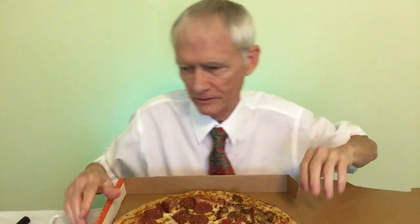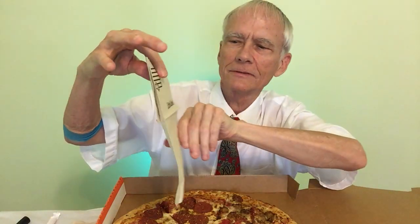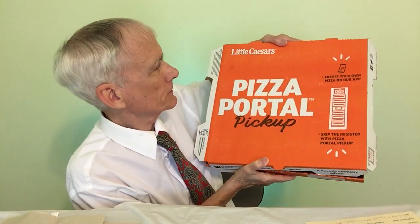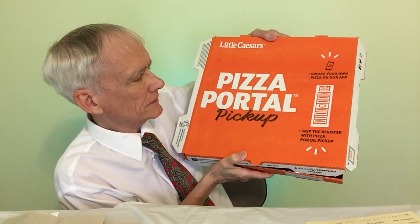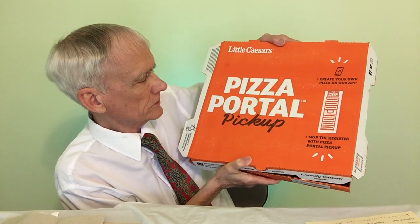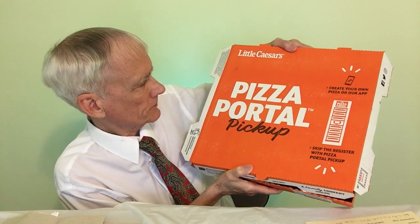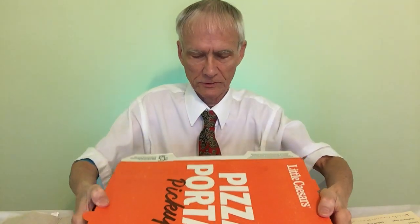No way I'll eat all of this, even if I didn't have any breakfast. Here's our little napkins — typical Little Caesars branding. And the box is pretty special. You can use their app too, and there's a pizza portal pickup where you can skip the register. Everything is so quick now.